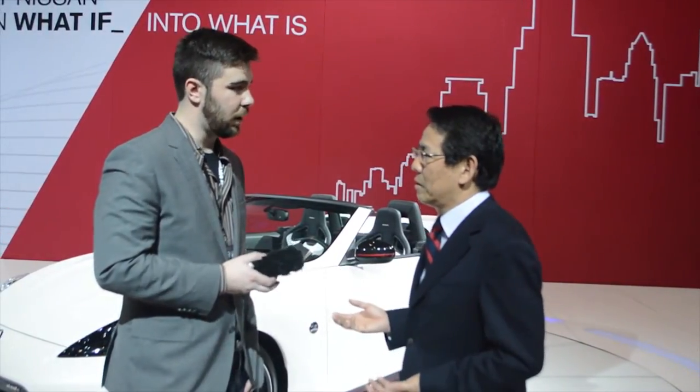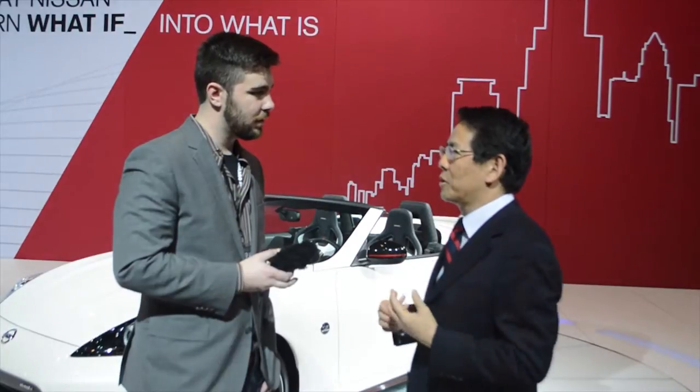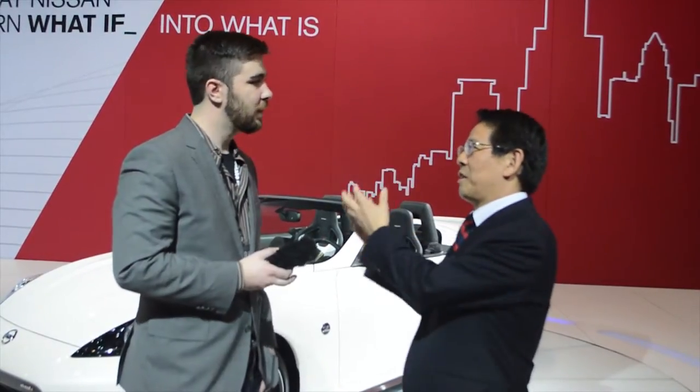Nismo stands for Nissan Motorsports International. And as the name suggests, this company was established 30 years ago as a Nissan specialized motorsports arm. And since then, Nismo has been doing motorsports all over the world, not only in Japan, and achieved a lot of records on the track. And now it is perceived and positioned as Nissan's performance brand. So the motorsports and also these technologies fed back into the road cars.